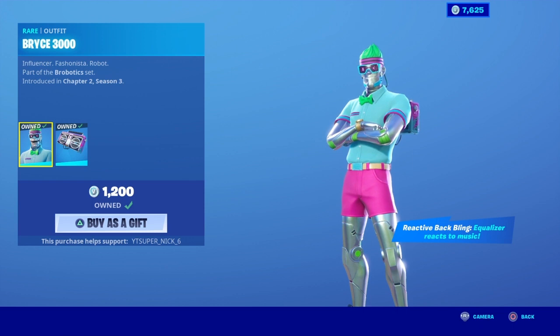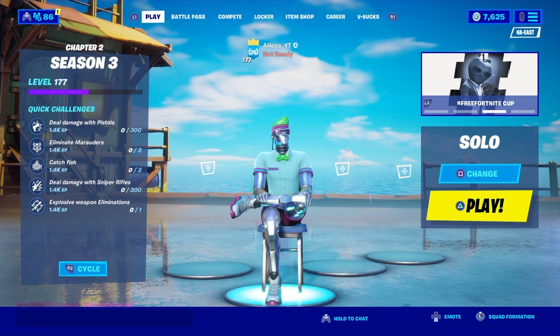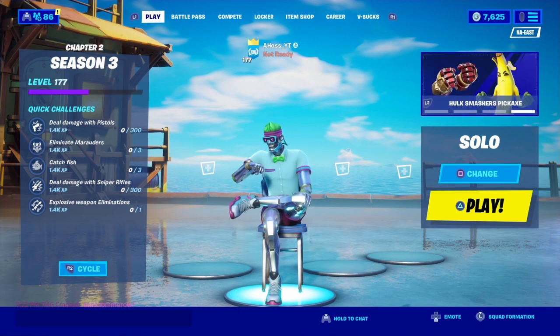And in this video, I'm going to show some combos with the Bryce 3000 outfit. I'm going to show good skins you can wear with the Back Bling, and good Back Blings you can wear with the skin.